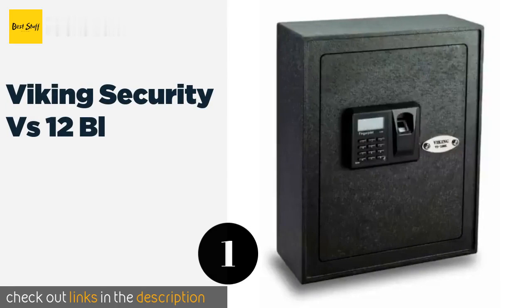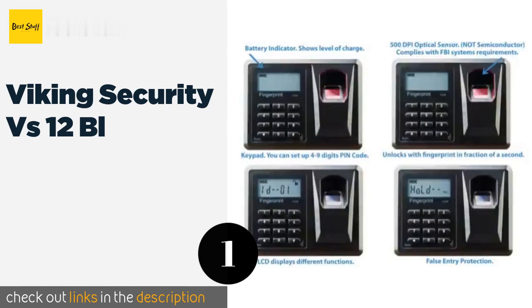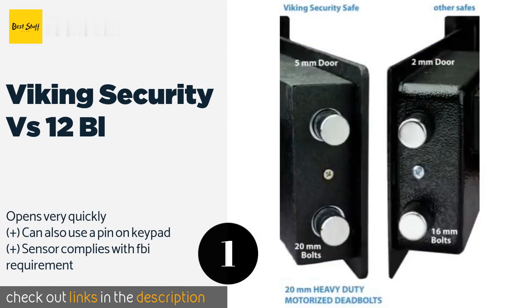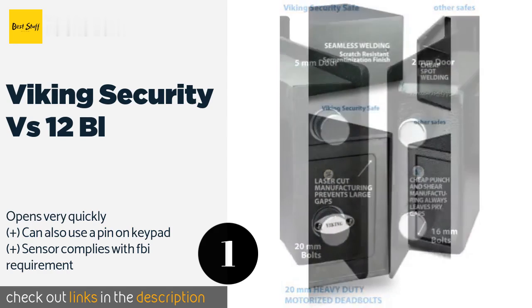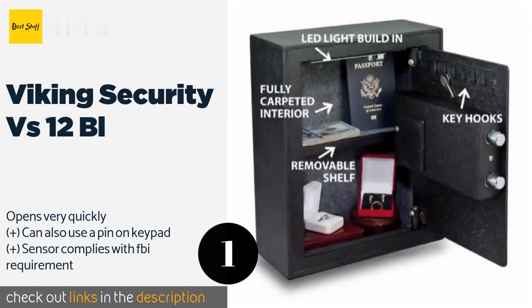The first product on our list is the Viking Security VS-12BL. The Viking Security VS-12BL boasts a lot of useful features, from pre-drilled holes for easy mounting to an interior LED light. It beeps if the door is left open to remind you not to leave it unlocked, and comes with special keys for bypassing the sensor.